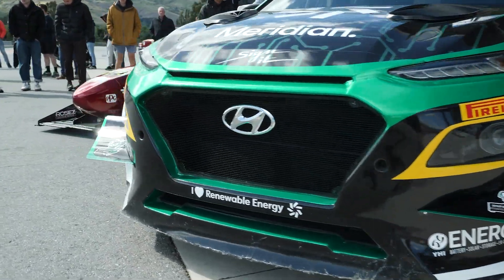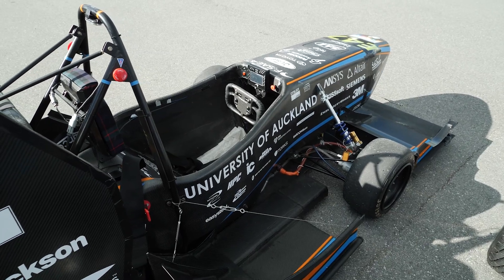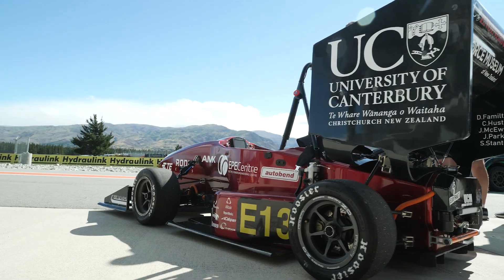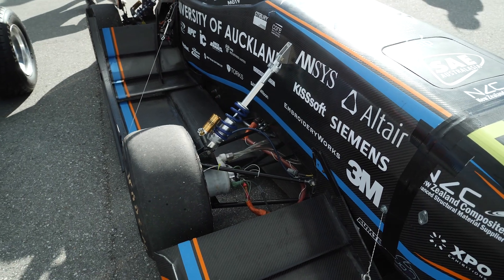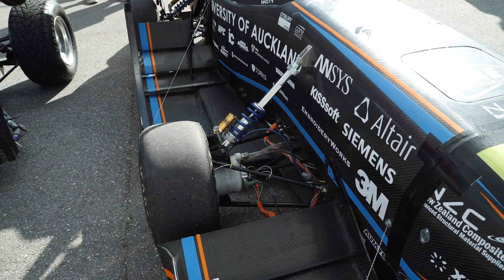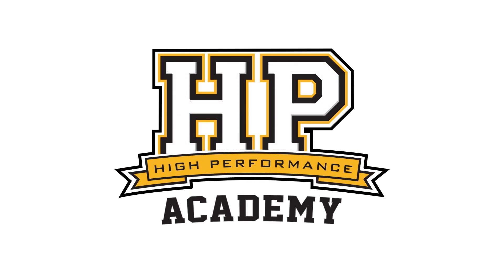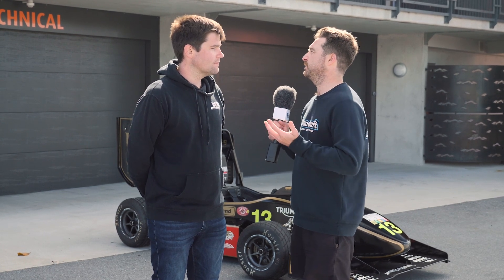Electrification in motorsport is certainly something that's becoming far more widespread and as the technology catches up it's also becoming much more applicable to more and more people. I've got Hamish here from University of Canterbury Motorsport who's going to tell us a little bit about why they've gone electric in their Formula Student car and how all that works. We had a look at your electric car before - can you tell us why it's electric and what are some of the advantages with going with an electric powertrain?